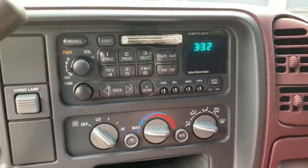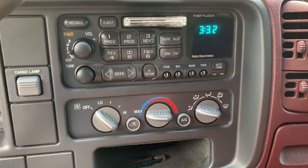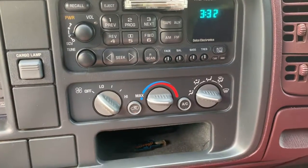In here we have a tape deck, FM/AM radio. We've got the heating and cooling right there. The air conditioner is going to need to be recharged.